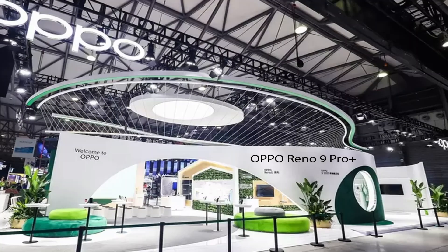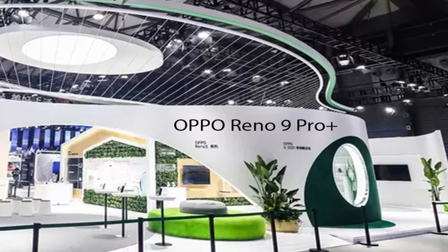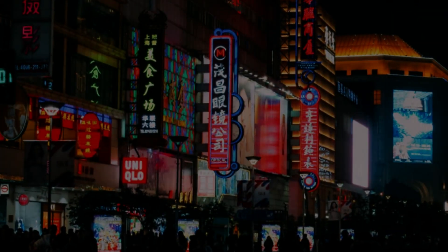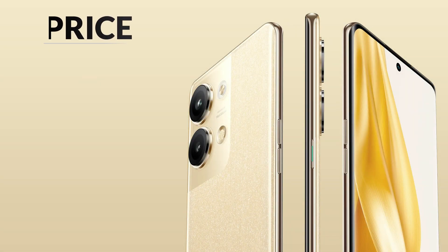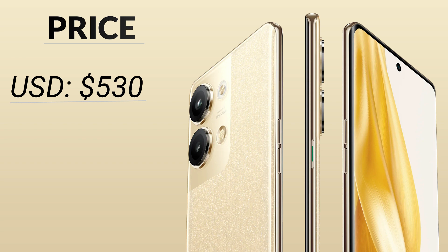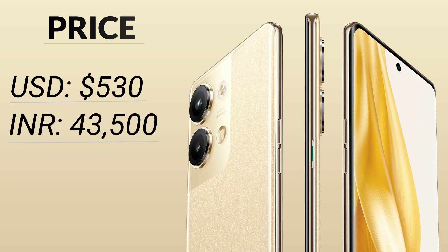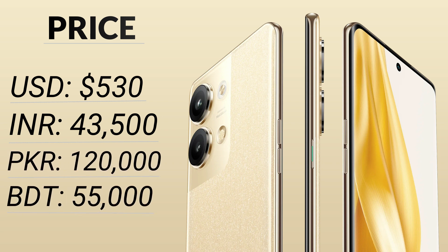Looking at all these features and specifications of Oppo Reno 9 Pro Plus, the price is approximately 530 US Dollars, 43,500 Indian Rupees, 1,20,000 Pakistani Rupees, and 55,000 Bangladeshi Taka.